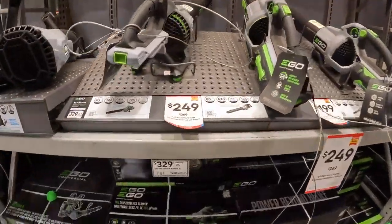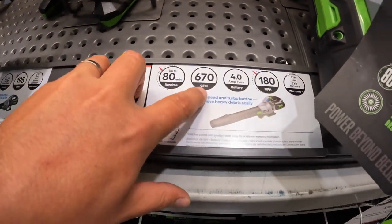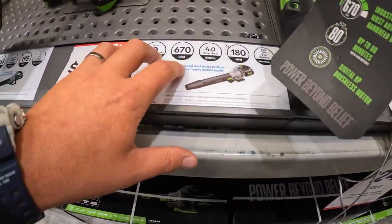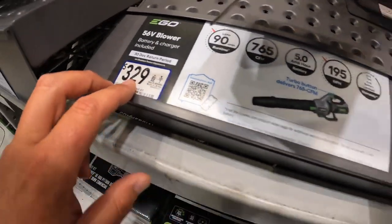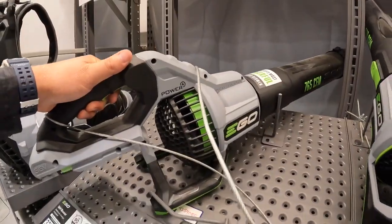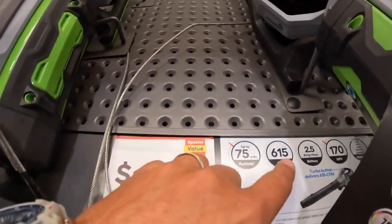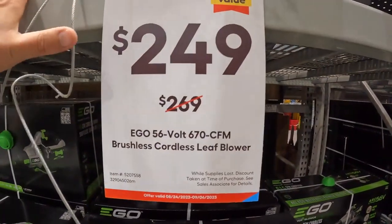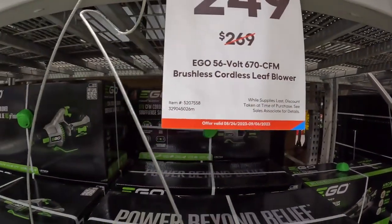EGO has leaf blowers marked down from $269 to $249 — 80-minute run time, 660 CFM. The Ryobi Whisperer is actually 730 CFM, and this one is 767 CFM — not bad, $329, and it is a small little unit. They also have one marked down from $219 to $199 at 615 CFM, and another at $249 from $269 at 660 CFM.